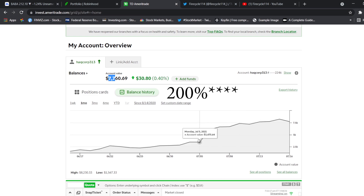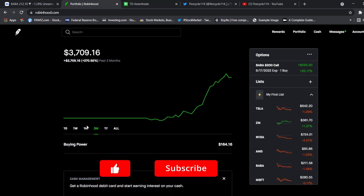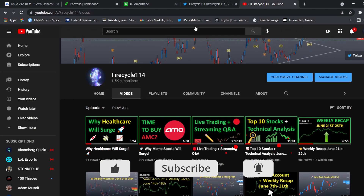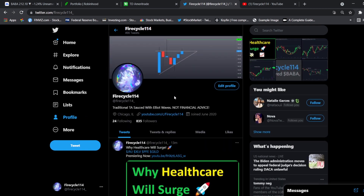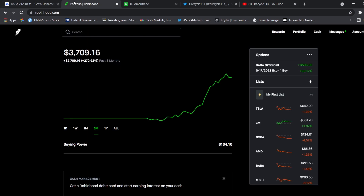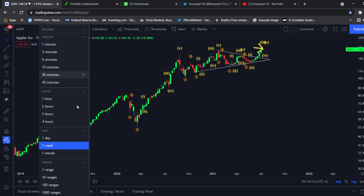Overall both accounts hit 20% gains. I'm looking to start a third small account challenge at 2,000 YouTube subscribers and 1,000 Twitter followers, so make sure to drop a follow on Twitter and subscribe on YouTube if you want to see another small account challenge.